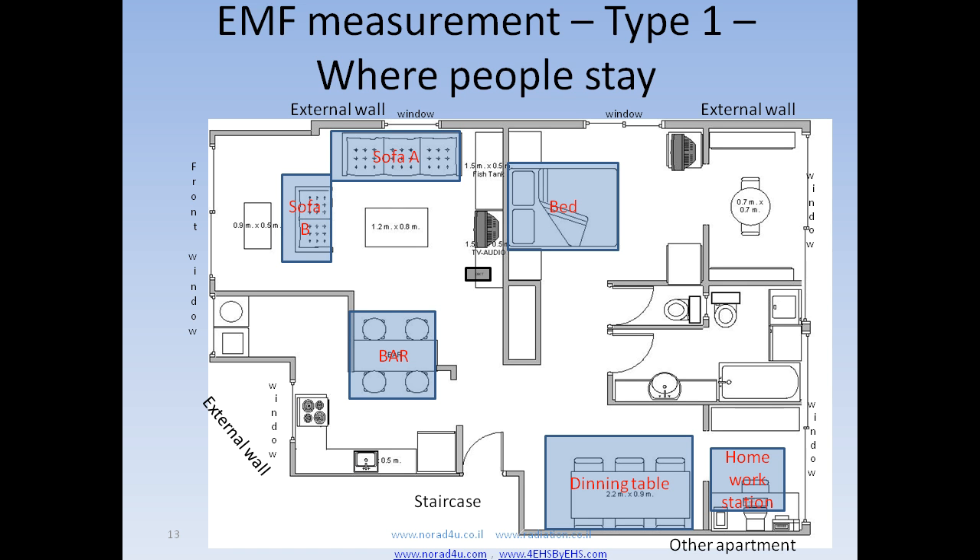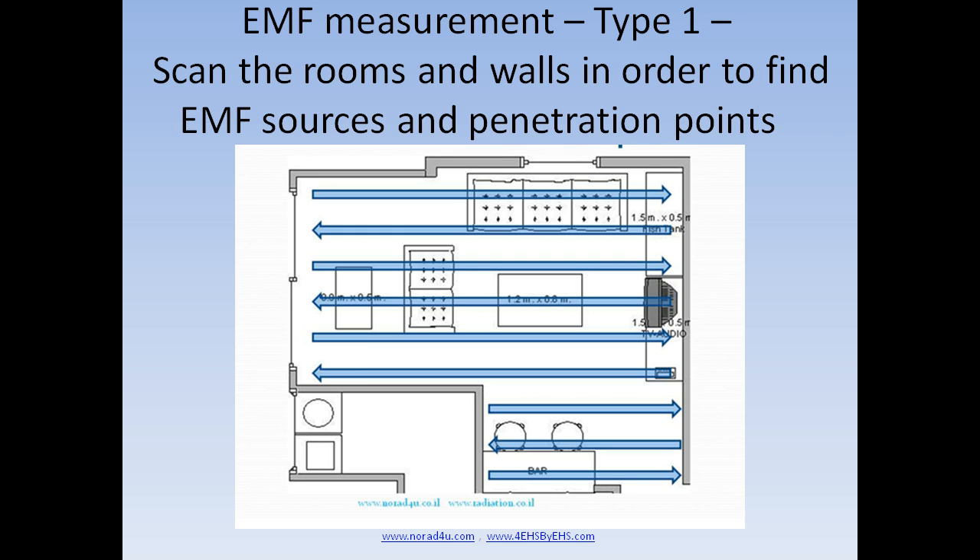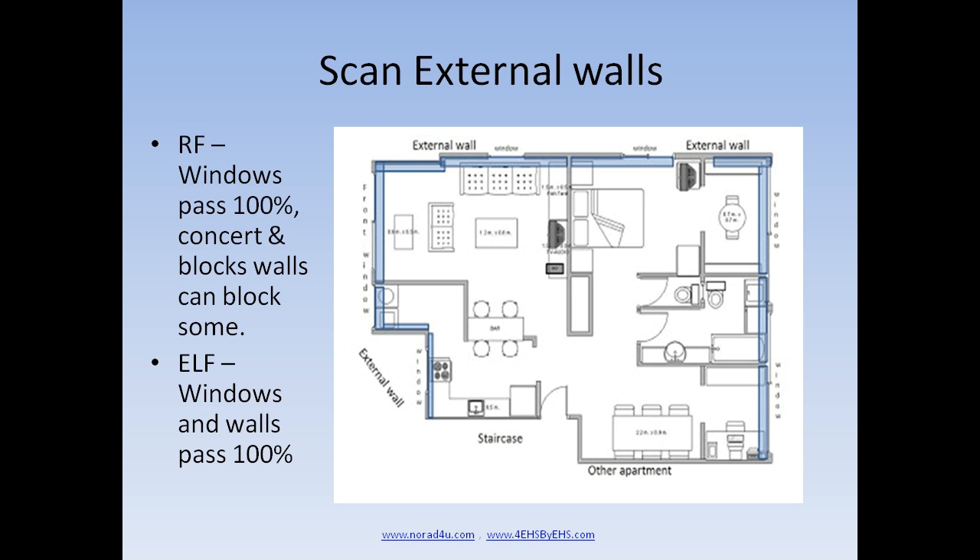Measuring EMF can be very easy. The basic measurement is to measure the levels where people stay, and if you find high levels, try to find the source or sources that cause it. The second more advanced way of measuring EMF is about locating and finding the EMF sources. In order to do that, you need to scan the room and then scan the walls for sources or penetration points. When you get close to a source or penetration point, the level will get higher and higher. When you move away, the level will become lower and lower.